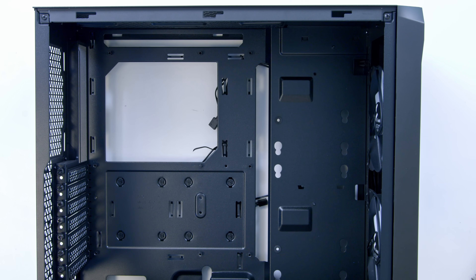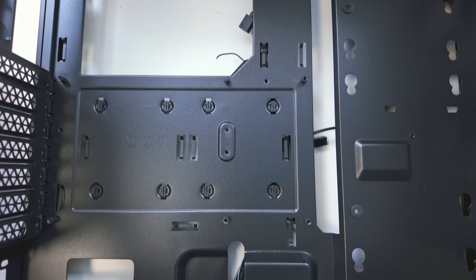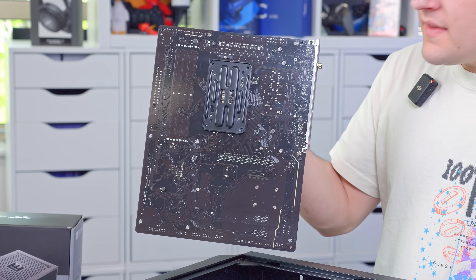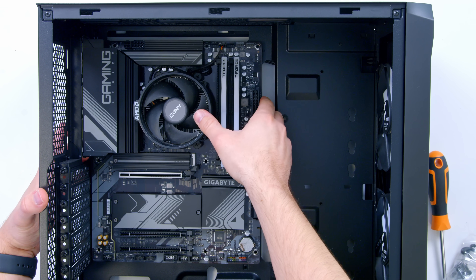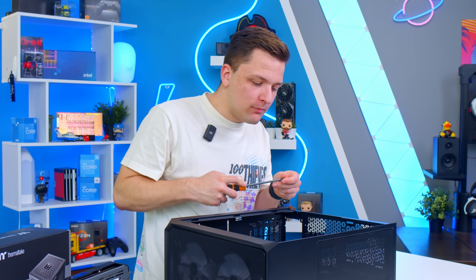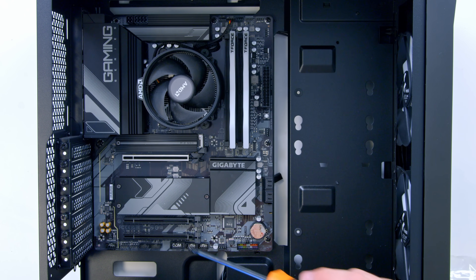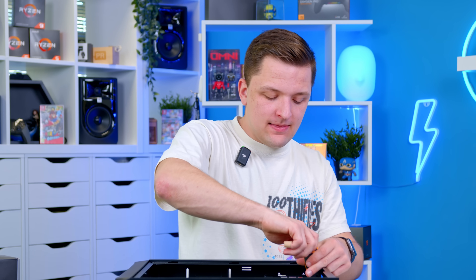Before installing the motherboard, check the standoff locations on the motherboard tray — these stop the board from grounding out against the metal of the case. You've got three standoffs along the top, three along the middle, and three down the bottom, with the center standoff raised to hold the motherboard into place. Really double-check all those standoffs line up before dropping the motherboard in and screwing it into place. There's always something quite special about installing the motherboard into the case — it's the point where the build really starts to come together. Try to stick with a full-size ATX motherboard in a full-size ATX case where possible.